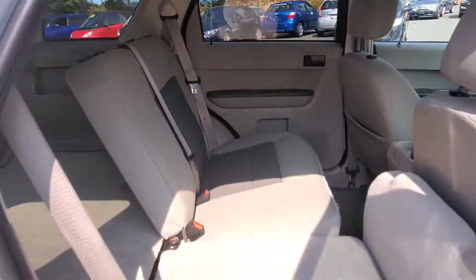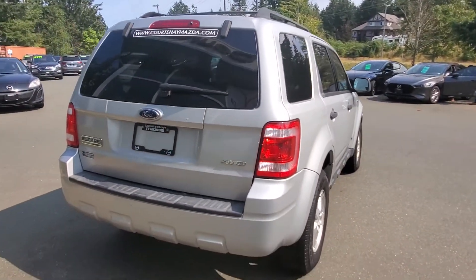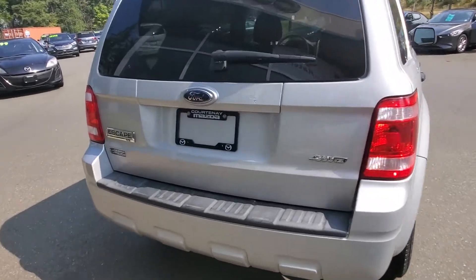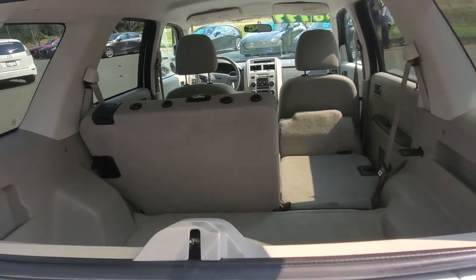As you can see back here, there's tons of space — whether you want storage for your dog, going camping, or anything like that. You've got the roof racks up top all ready to go. The vehicle is also in really nice condition back here. You've got that little flip-up glass window — if you want, you can just pop that open and give the dog a chance to get his head out.